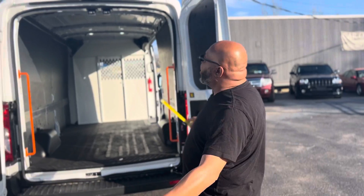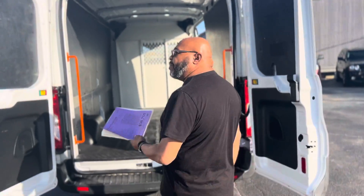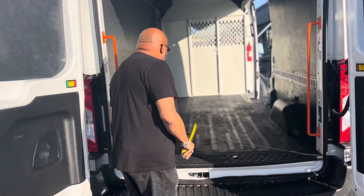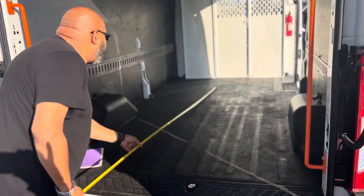It's got the double doors — I've got them butterflied open. It's got the side door as well. I'm going to show you the measurements back here: the height, the length, and the width of the vehicle.